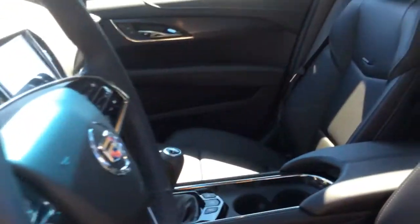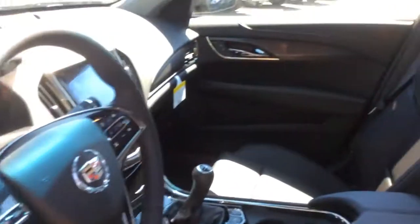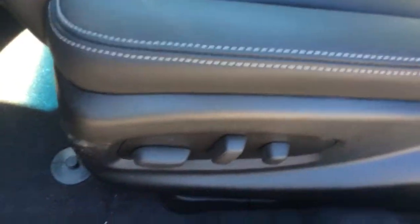On the inside of this ATS, it has a couple of added-on luxury features like the power slide and tilt sunroof. It also comes with a Cadillac User Experience touchscreen and a Bose premium surround sound system. These are heated front bucket seats that have 8-way power adjustments, including 2-way power lumbar.